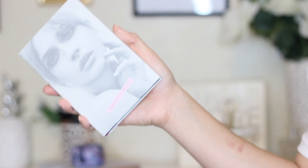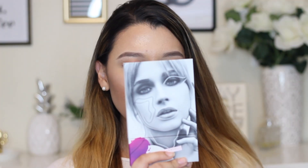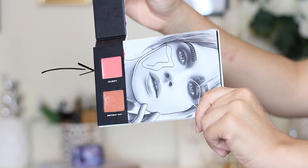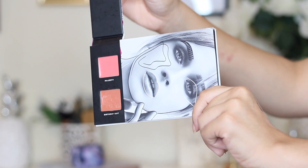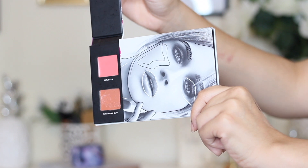Before we get into the makeup tutorial, I wanted to explore the product a little bit with you guys. This is what the palette looks like — I really love the packaging. When you open it up, the first thing you have is the two lipsticks. The top lipstick is Majesty, which is more of a very nice pink nude, and the bottom one is Birthday Suit, which is more of a tan brown nude.